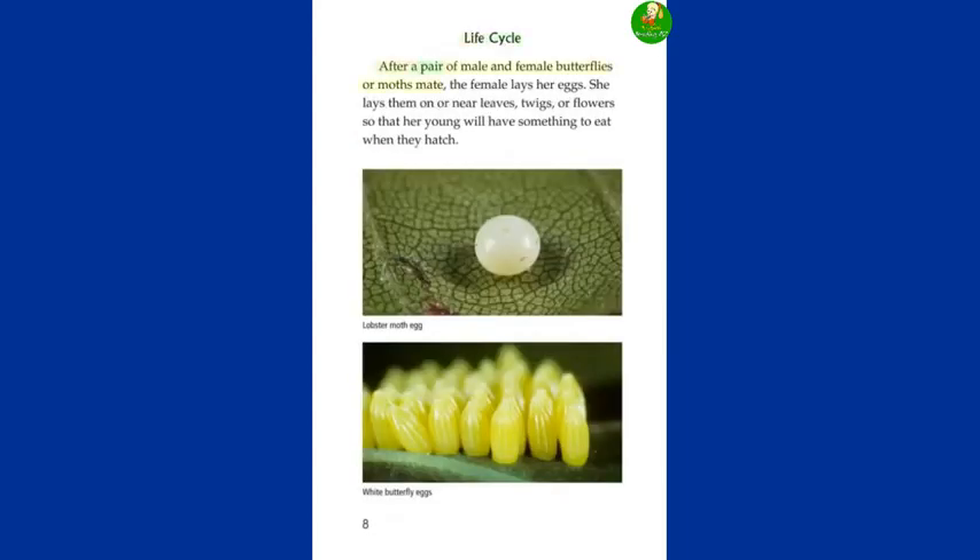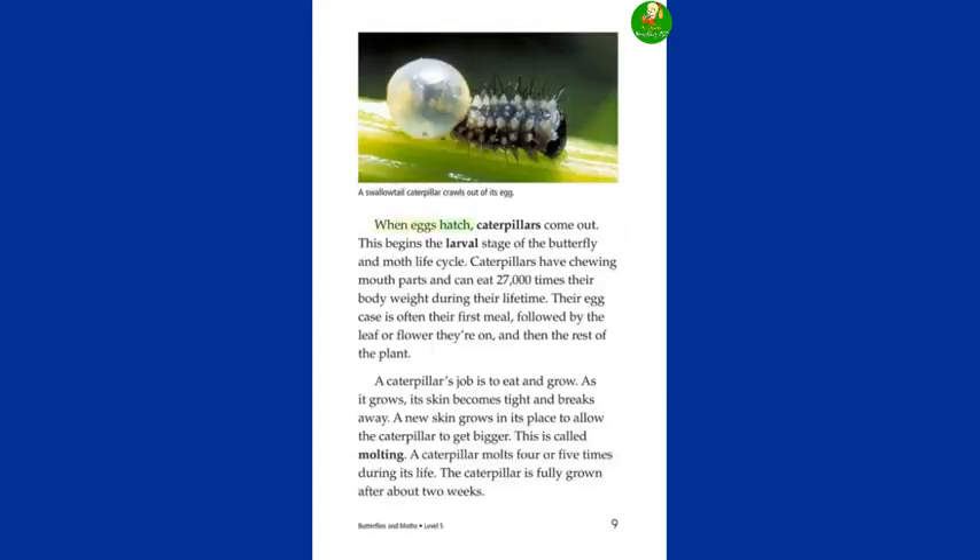Life cycle. After a pair of male and female butterflies or moths mate, the female lays her eggs on or near leaves, twigs, or flowers so that her young will have something to eat when they hatch. When eggs hatch, caterpillars come out, beginning the larval stage. Caterpillars have chewing mouth parts and can eat 27,000 times their body weight during their lifetime. Their egg case is often their first meal, followed by the leaf or flower they're on, and then the rest of the plant.